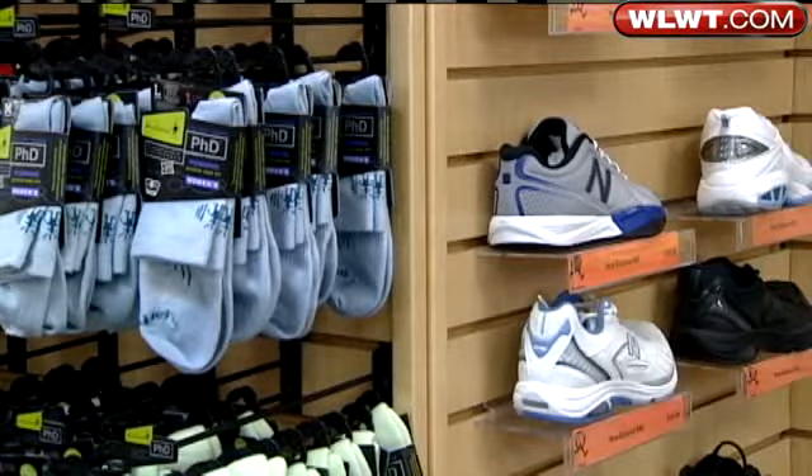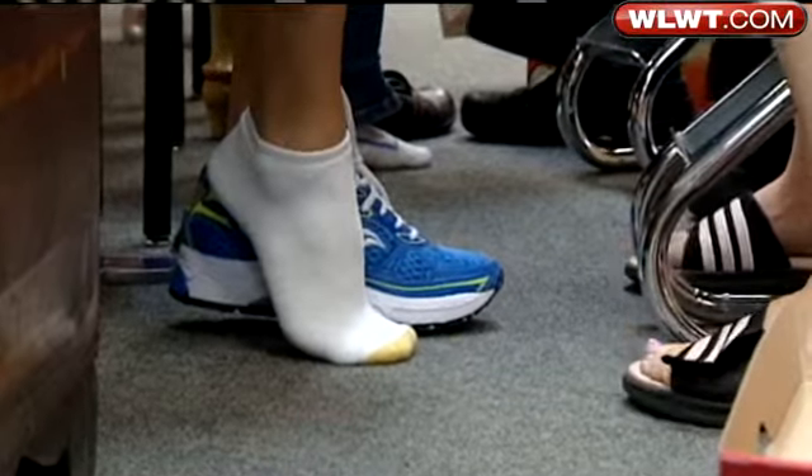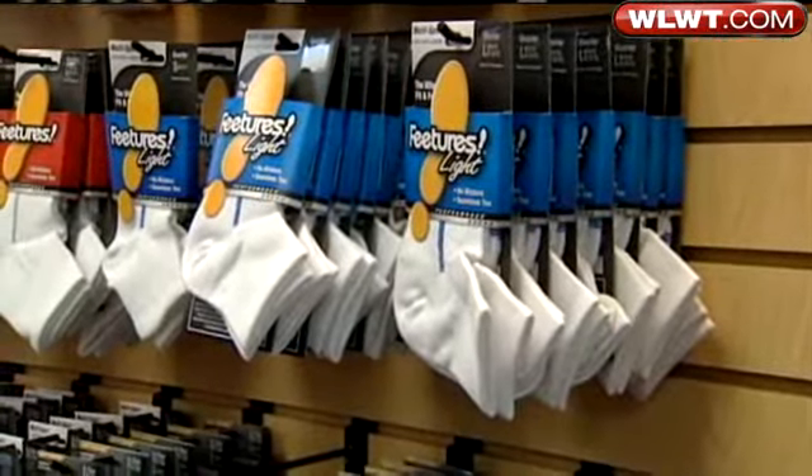Don't forget about what's in the shoes, too. Socks — that's the forgotten thing by a lot of people. Bob suggests no tube socks, and for socks and clothing, the enemy is cotton, because cotton just holds on the water and it creates an environment just ripe for blistering.